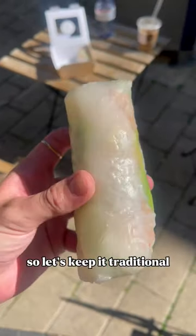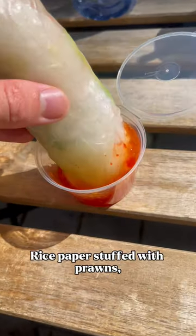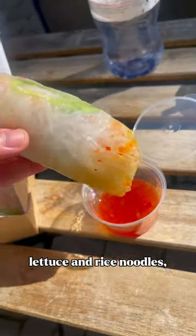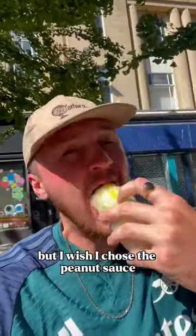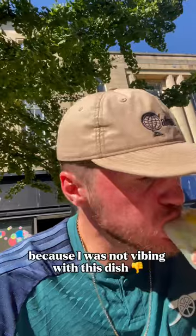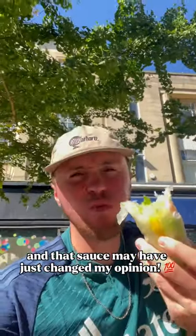Off to a great start, so let's keep it traditional and move on to their prawn summer rolls. Rice paper stuffed with prawns, lettuce and rice noodles, paired with a sweet chilli — but I wish I chose the peanut sauce because I was not vibing with this dish on a textural level, and that sauce may have just changed my opinion.